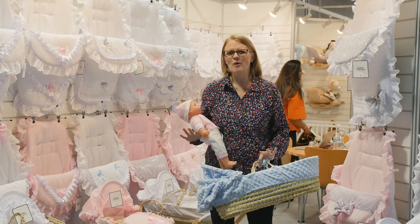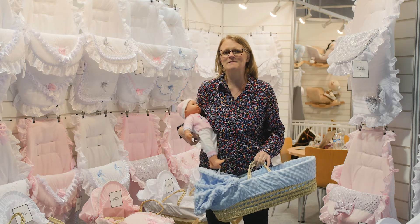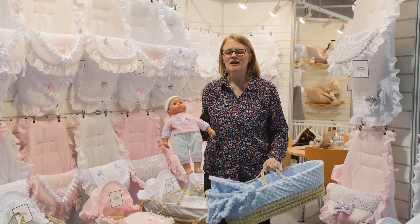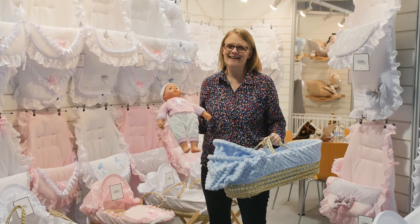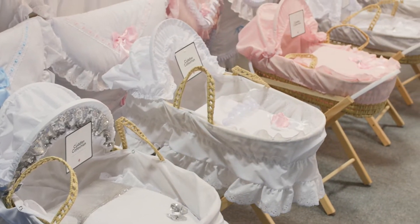Cuddles Collection are well known for, amongst other things, their massive array of Moses baskets. Did you know that they also do them for dolls? So if your little one is into their dolls, why not look up and get them a Moses basket that's going to fit their baby doll?